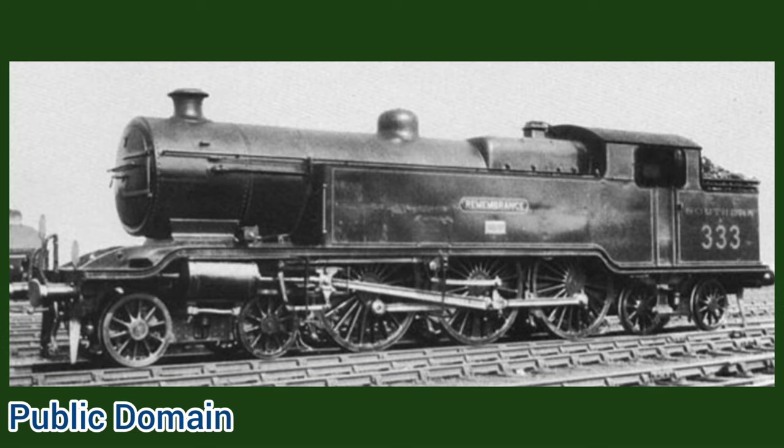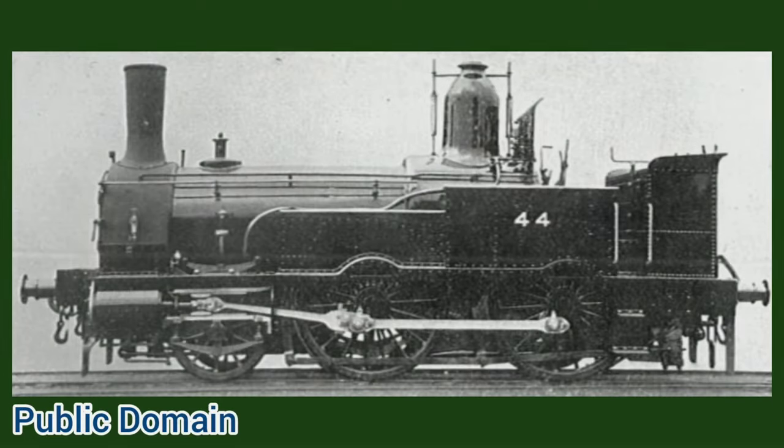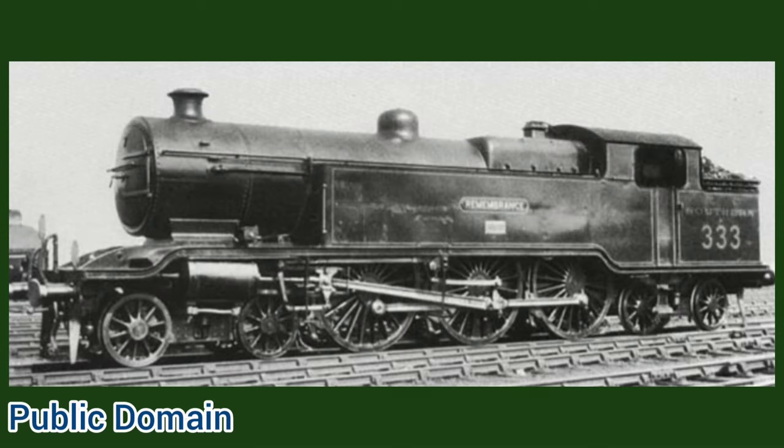After numbers 327 and 328 were released into traffic, it was discovered that they were unstable at speed due to surging water in the tanks. They were then modified to have a large well tank between the frames and have the top of the tanks blanked off to lower the centre of gravity. This modification proved successful and numbers 329 to 333 were given it from new, though their construction was delayed by World War 1.